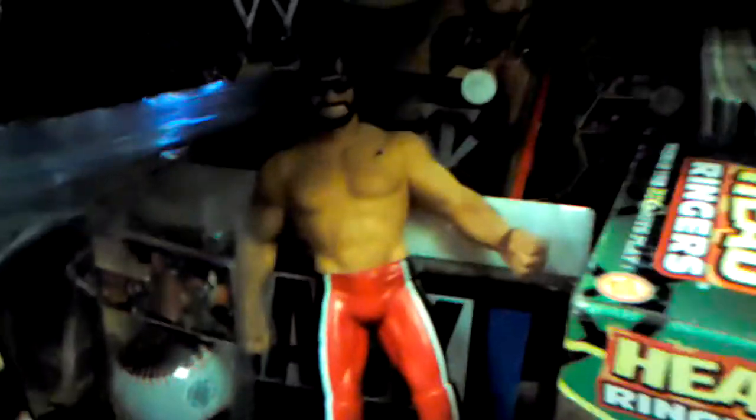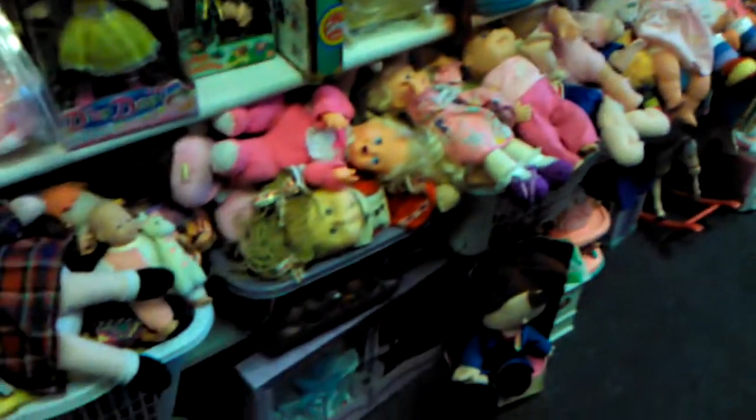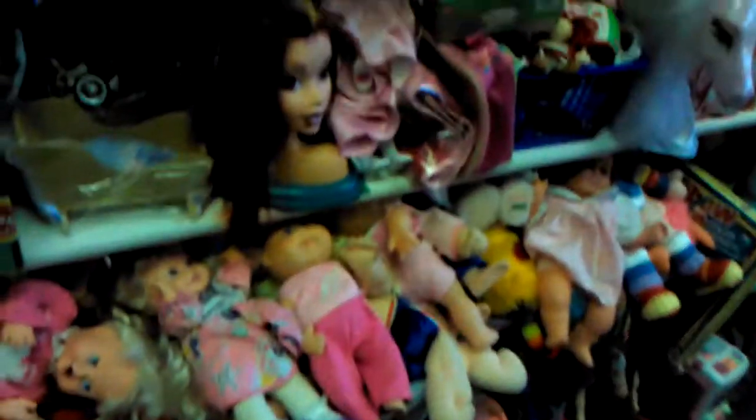Wrestlers... Macho Man, rest in peace. We have more girly dolls: Cabbage Patch Kids, Bratz, Barbie, Strawberry Shortcake stuff.